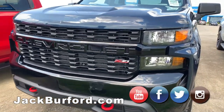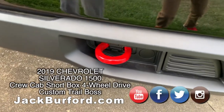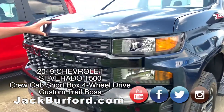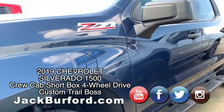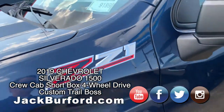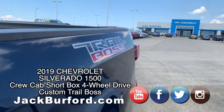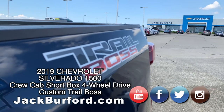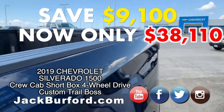Randy, what did I tell you about the front of a truck when you see the red recovery hooks? Trail Boss. It's a Trail Boss. So great price on this truck. This is a North Sky Blue with black cloth interior. We're going to save $9,100 off the sticker price — this truck we're going to sell for $38,110.